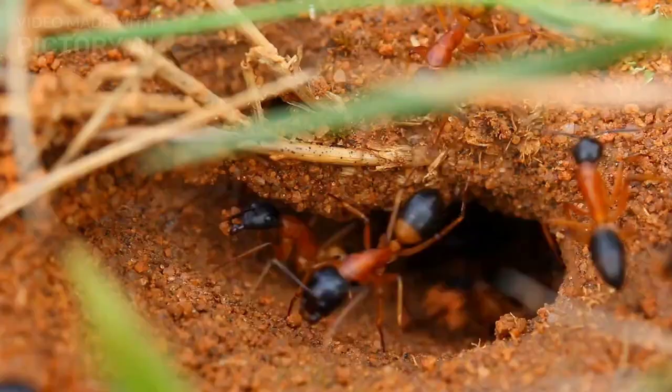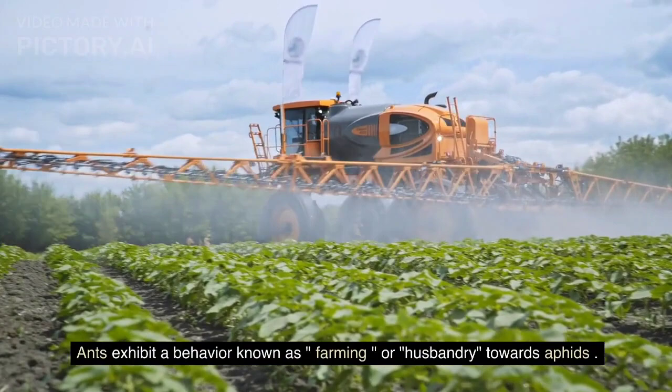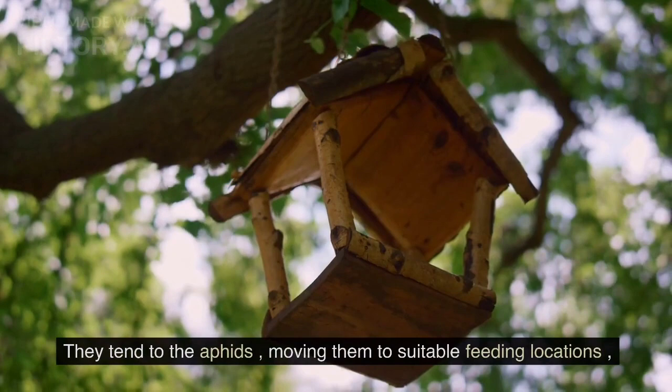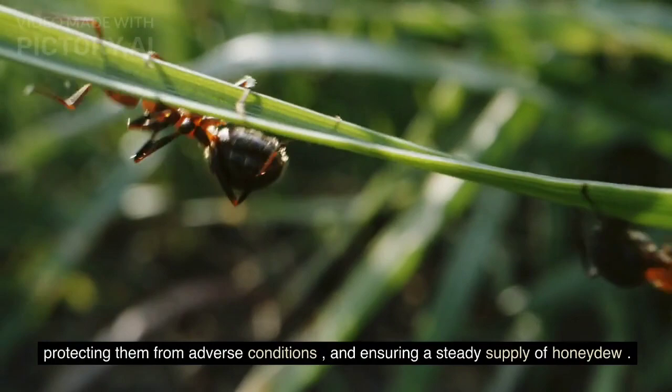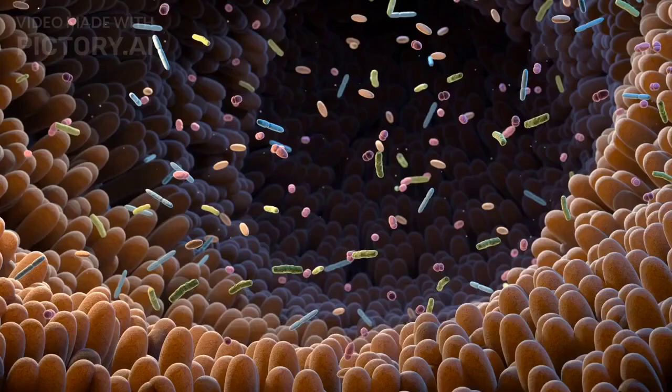Ants tend and manage aphid colonies. Ants exhibit a behavior known as farming, or husbandry, towards aphids. They tend to the aphids, moving them to suitable feeding locations, protecting them from adverse conditions, and ensuring a steady supply of honeydew. Ants also remove the honeydew excreted by aphids from the plant surfaces, to prevent fungal growth and maintain a clean environment for both species.